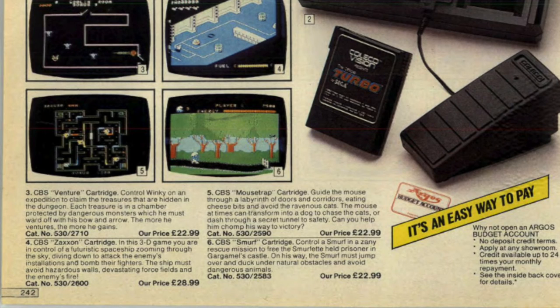The games Argos were selling to go with the console were Venture, Mousetrap, Zaxxon, and Smurf — which I think were all available on the Atari 2600 as well. Not to worry if you can't quite afford it — there's an Argos budget card, and it looks like they'll lend you 24 times your monthly repayment.